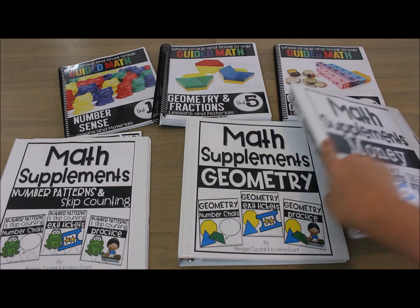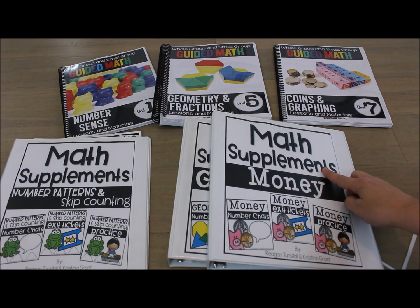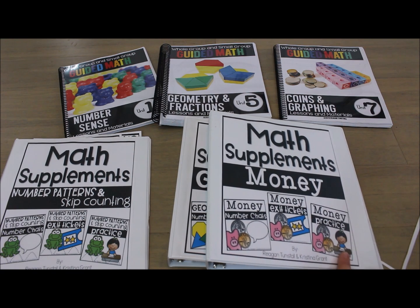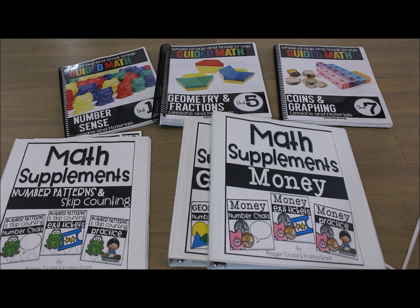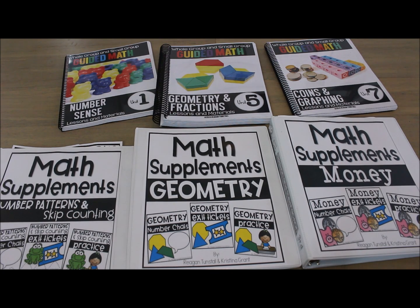Each math strand has its own bundle called 'math supplements' followed by the strand name, containing number chats, exit tickets, and practice pages. You can also search for just one component type across all strands — for example, exit tickets only. These supplements work whether or not you're teaching the guided math units, and they're great reinforcement for math skills.